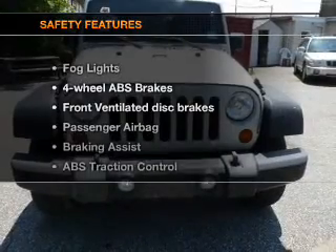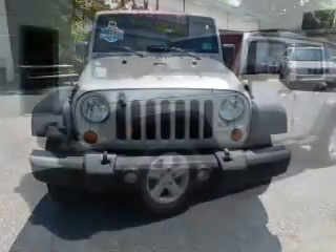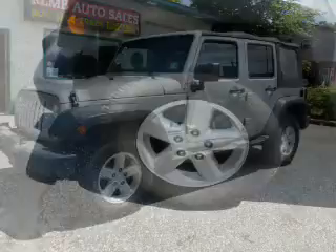If safety is a high priority, rest assured knowing these top safety components are included: front ventilated disc brakes, passenger airbag, traction control, and stability control.